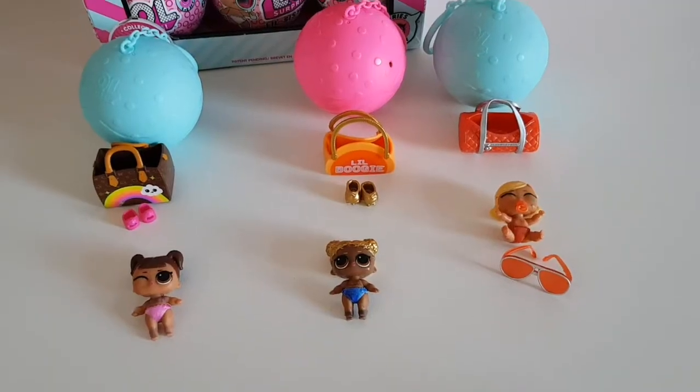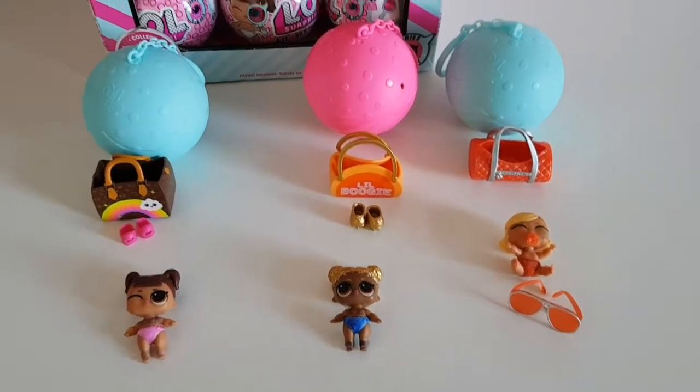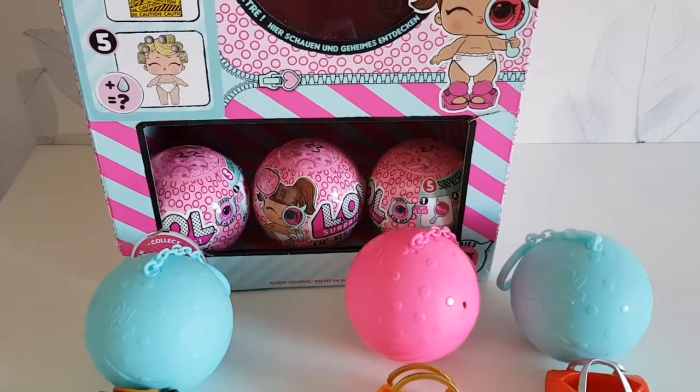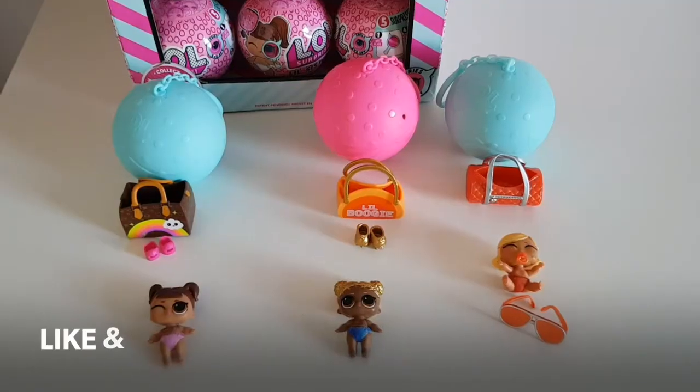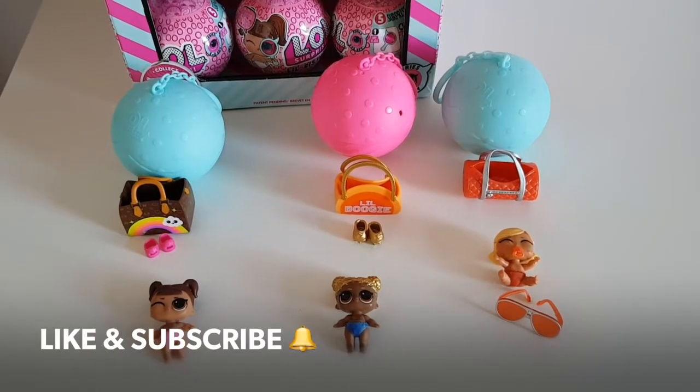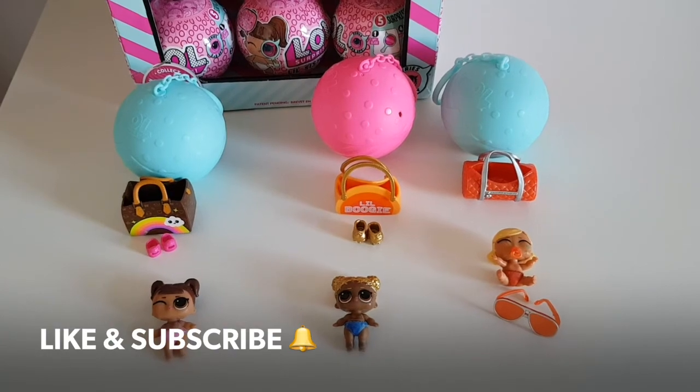These are our dolls for today. Tomorrow we'll open the last three: 22, 23, and 24. I can't wait! See you tomorrow — don't forget to like this video and subscribe if you're not already on our channel. Thank you, bye!